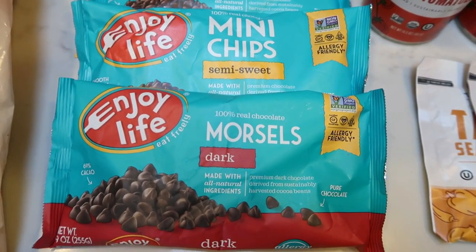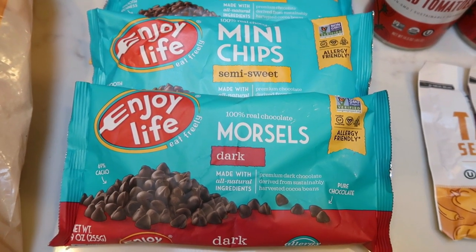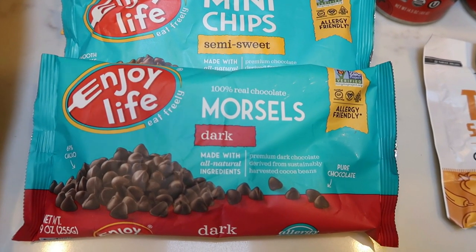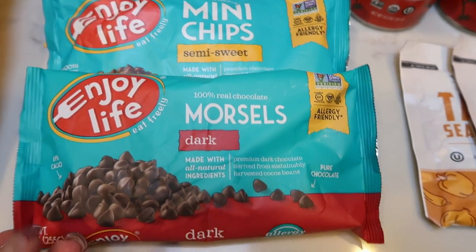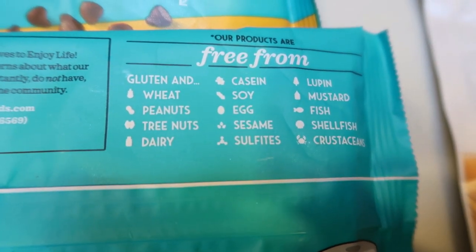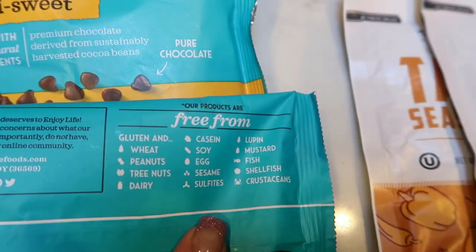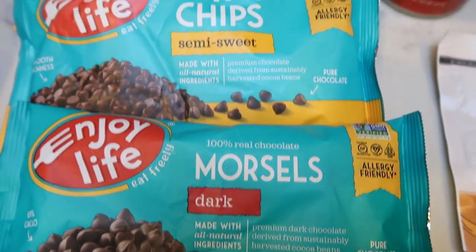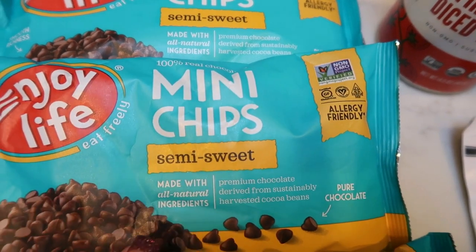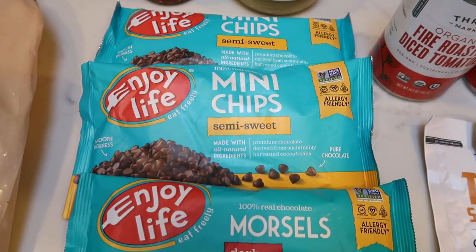They also have a killer price on Enjoy Life chocolate chips. At the regular grocery store you pay anywhere from $5 to $7 a bag. What is so great about this brand is it is allergy friendly — free of the nine common allergies. It's all natural, and the ingredients are absolutely perfection: unsweetened chocolate and cane sugar. Enjoy Life products are free from wheat, peanuts, tree nuts, dairy, casein, soy, eggs, sesame, sulfates, lupin, mustard, fish, shellfish, and crustacean. So these are the most common allergens. I picked up the dark chocolate morsels and two bags of the minis. I feel like you get more bang for your calorie and point buck. I paid less than $11 for three bags — you can't beat it.